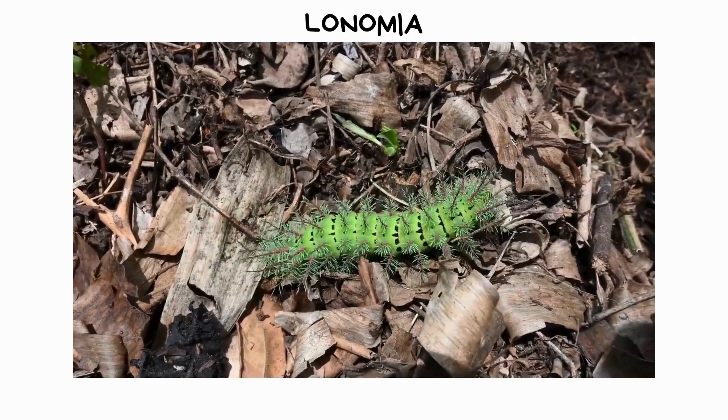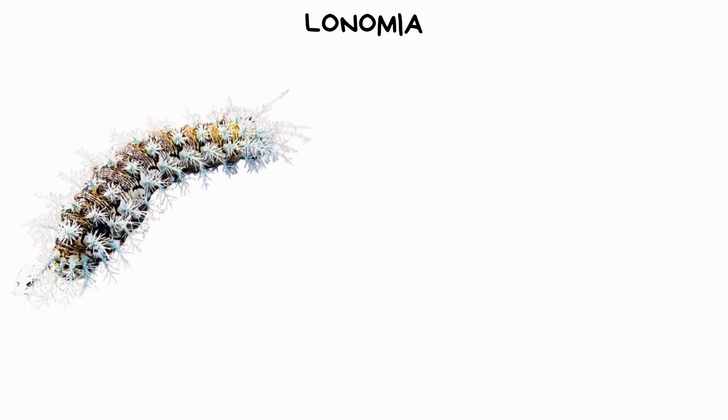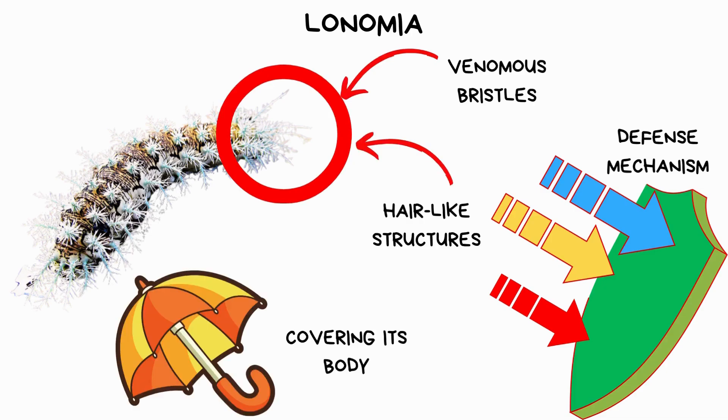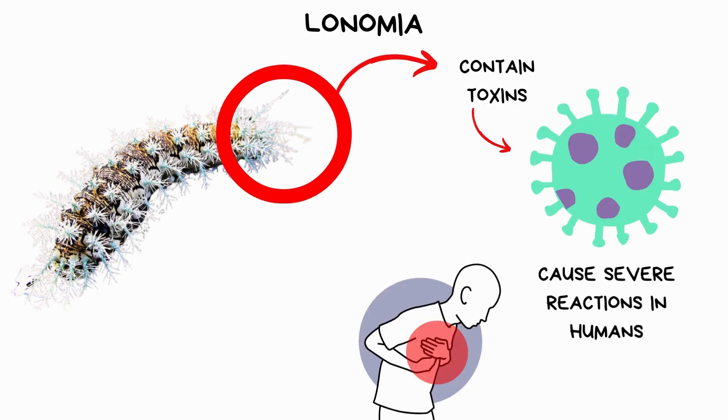The Lonomia obliqua is an insect found in South America. When threatened, the Lonomia obliqua deploys its defense mechanism by releasing venomous bristles, which are hair-like structures covering its body. These bristles contain toxins that can cause severe reactions in humans upon contact.